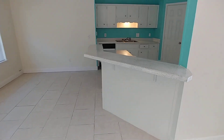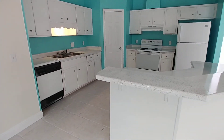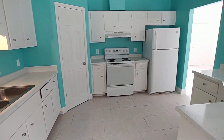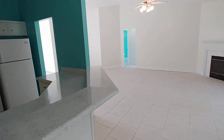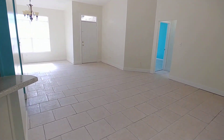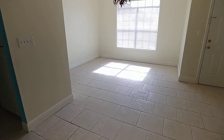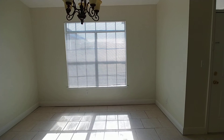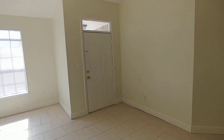Breakfast bar, laminate countertops, all electric appliances, and a spacious pantry over here. If we scoot right on around, we'll find our formal dining area. Lots of light coming in through those windows, a lovely chandelier, and a little transom peeking up there over the front door.